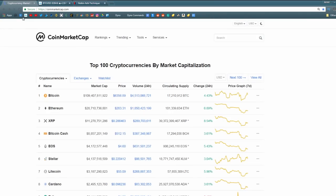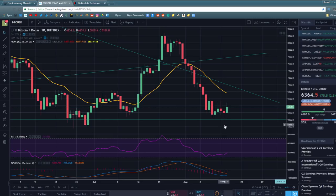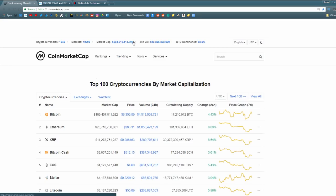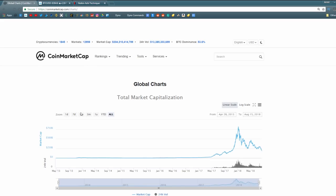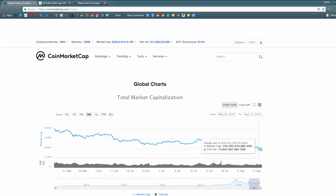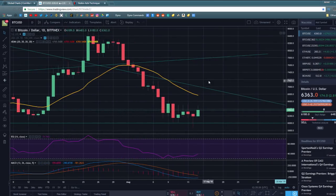Total market capitalization is back over $200 billion. That was concerning — when Bitcoin fell to $5,860, total market cap fell below $200 billion, which was not something we wanted to see. We didn't even want to see it go below $250 billion. We fell down to about $190 billion, but we are back above $200 billion. I'd like to see it come back above $250 billion — that would be a bullish sign.